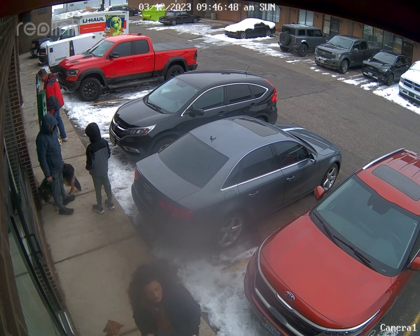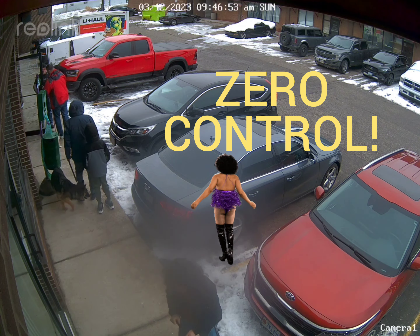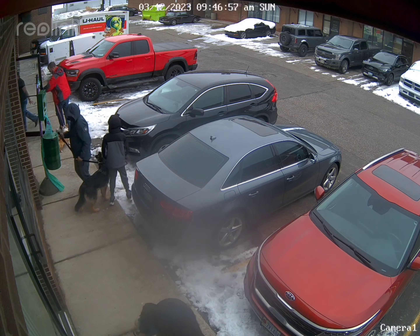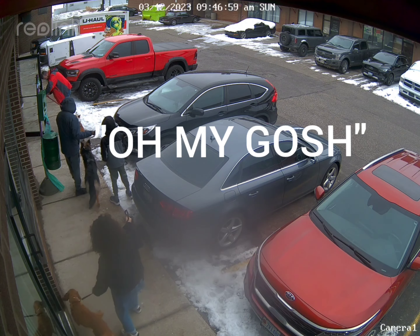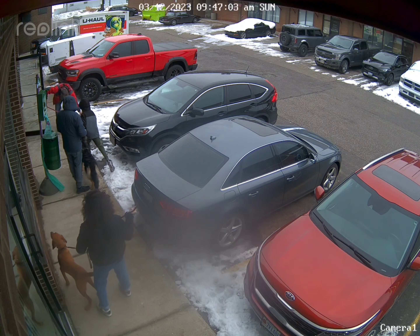We haven't learned how to heel yet. She has zero control of this dog — she's spinning like a top. This is exactly one week ago on March 12th. Oh my gosh, she said. Spinning.